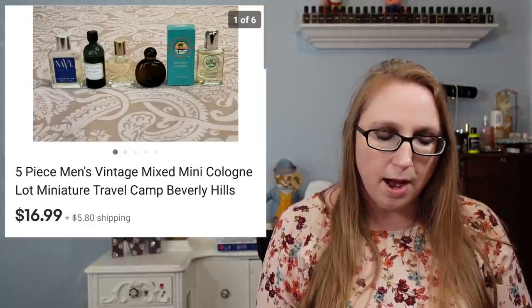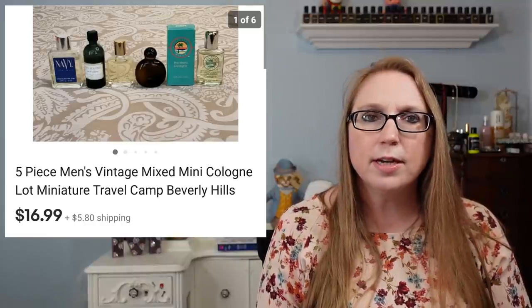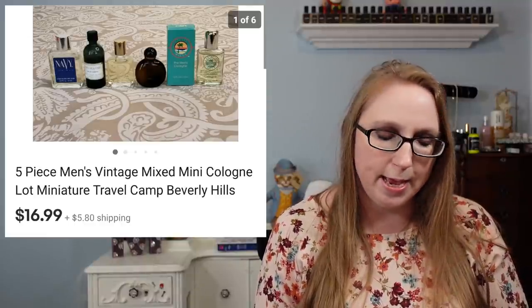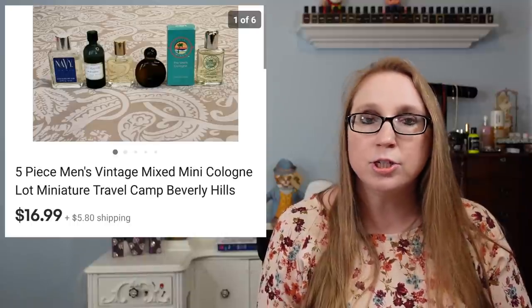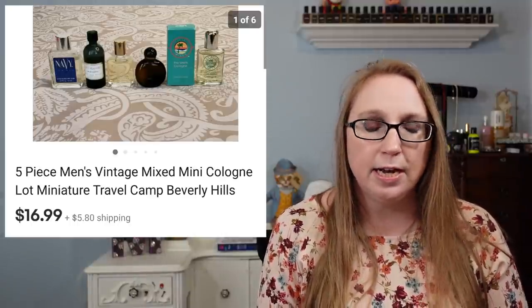Next we have a five-piece men's cologne lot. These were just miniature colognes. I probably picked some of those up at yard sales or from auction box lots. Those sold for $16.99.